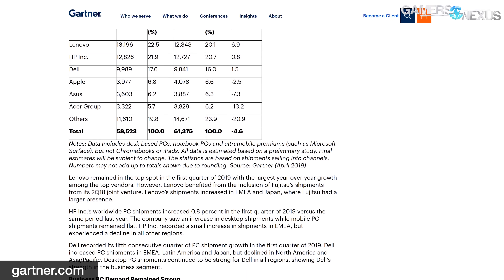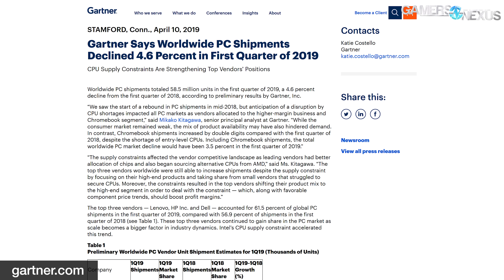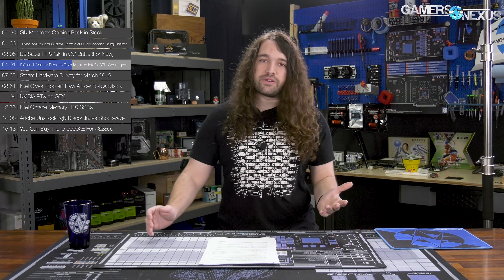Many manufacturers, especially those not among the big three — Dell, HP, Lenovo — were forced to look elsewhere for CPUs, including AMD, in some cases for the first time in a long time. Gartner Senior Principal Analyst Ms. Kitagawa said: 'The supply constraints affected the vendor competitive landscape as leading vendors had better allocation of chips and also began sourcing alternative CPUs from AMD. The top three vendors worldwide were still able to increase shipments despite the supply constraints by focusing on their high-end products and taking share from small vendors that struggled to secure CPUs. Moreover, the constraints resulted in the top vendors shifting their product mix to the high-end segment, which, along with favorable component price trends, should boost profit margins.' So the OEMs are shifting focus toward the high-end, which helps prop up margins and make up for Intel's inability to meet demand.